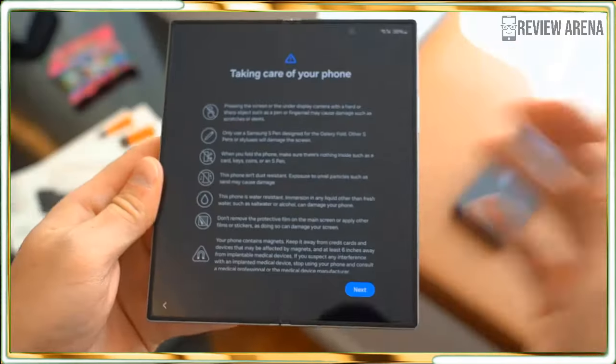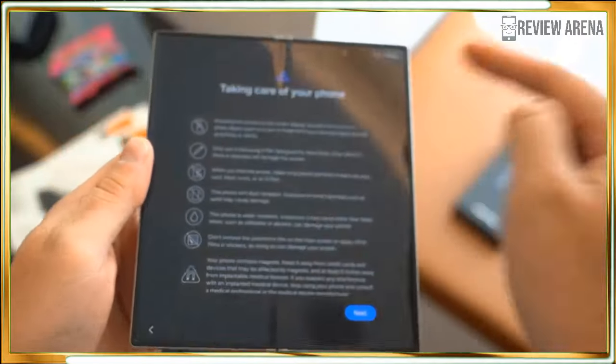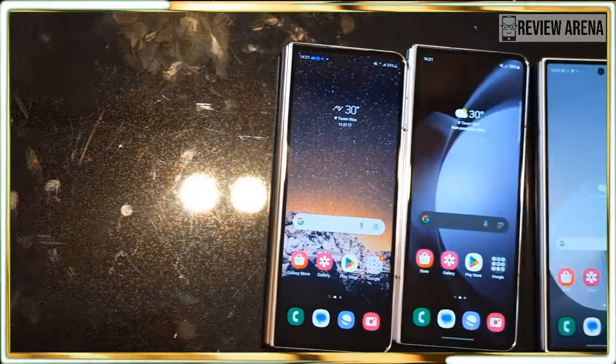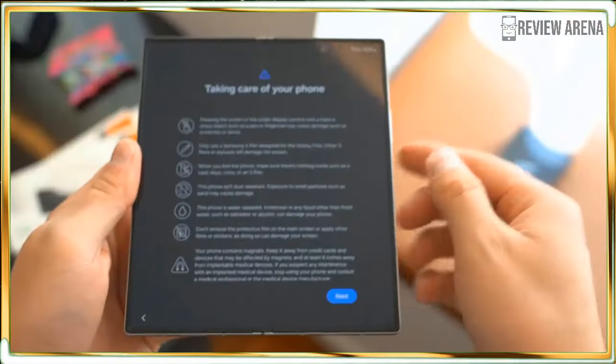In my limited hands-on time, I could see that the cameras work as well as what I experienced using the Galaxy Z Fold 5. The 3x zoom is useful and you can go all the way up to 30x Space Zoom too, though I wouldn't recommend it mainly because Space Zoom relies a little too much on AI image enhancement for my taste.